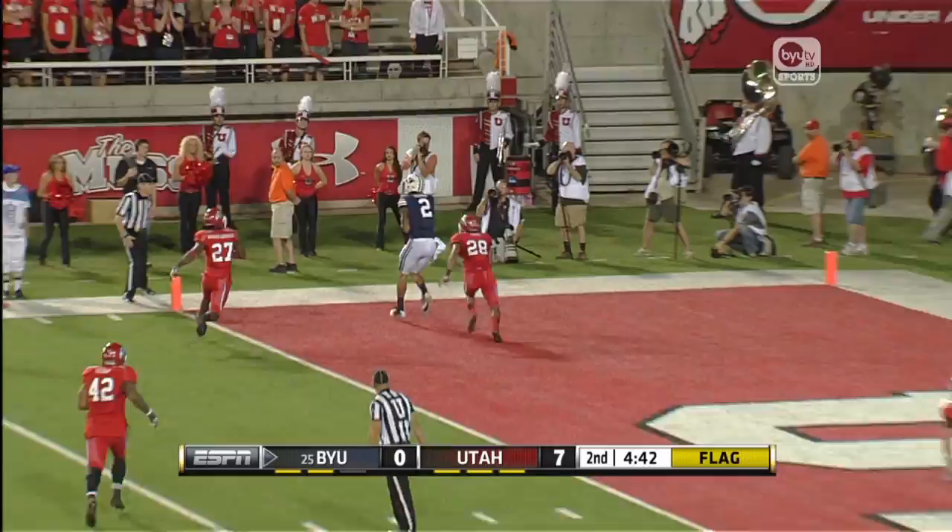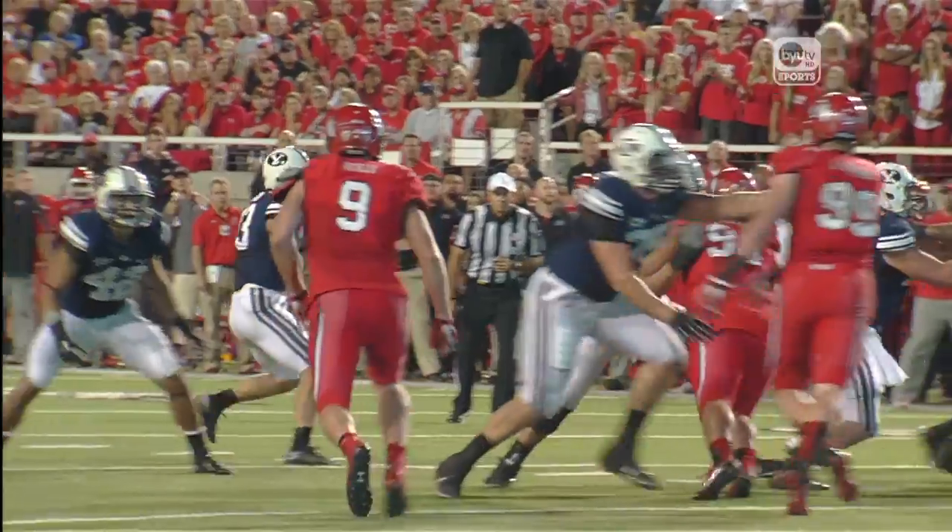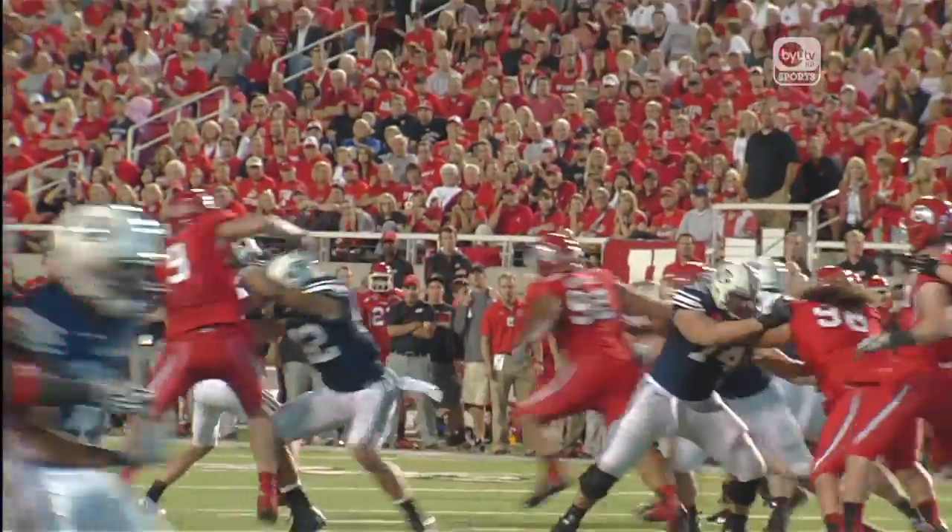Flag, as it looked like a Utah player may have jumped into the end zone — touchdown. Cody Hoffman, his second touchdown catch of the year, a 10-yarder. We'll see about the flag.